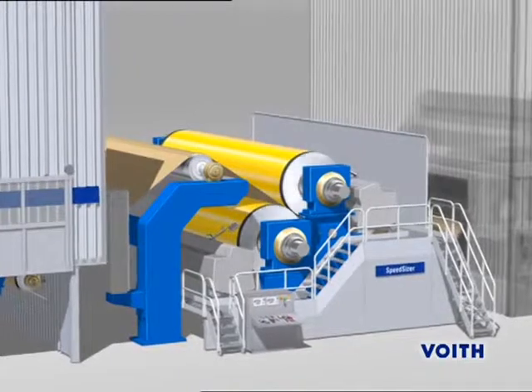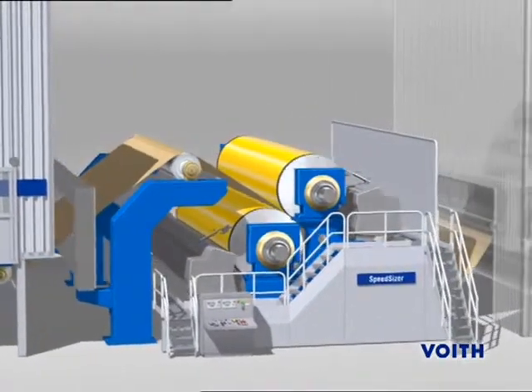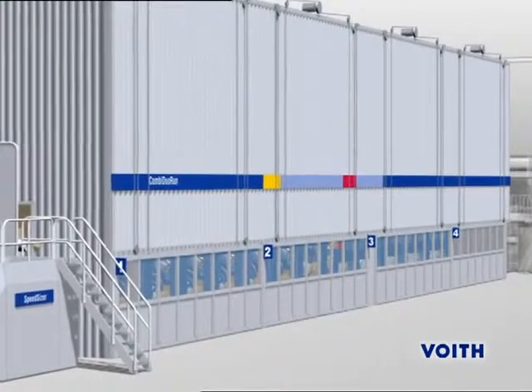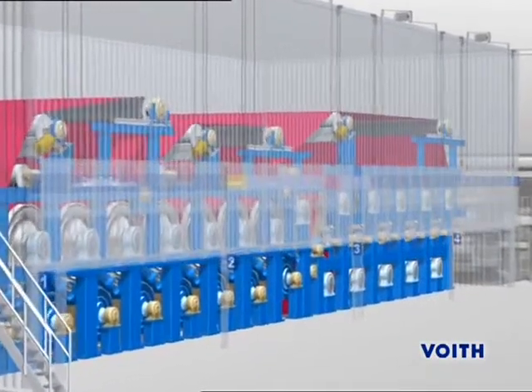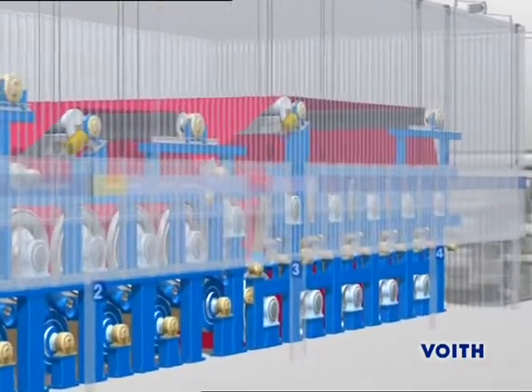A speed sizer is used to further increase strength or for surface finishing. The Combi DuoRun system allows drying the web on both sides, thus avoiding reversing the web and facilitating a more compact dryer section.